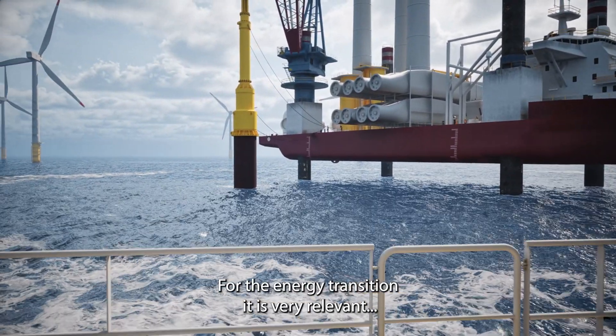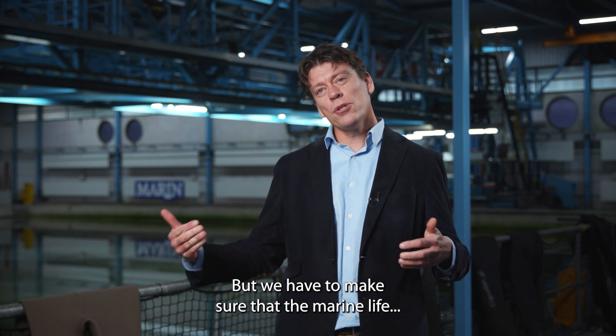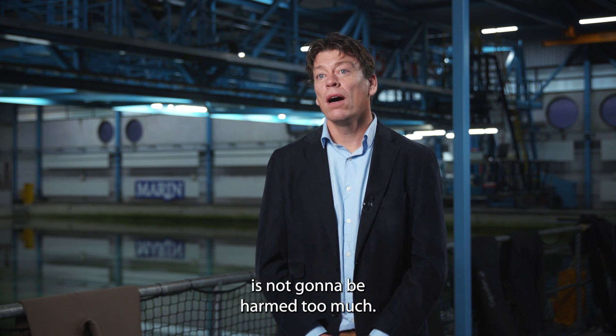For the energy transition, it is very relevant that we deploy offshore wind in the coming years at large scale. But we have to make sure that marine life is not going to be harmed too much.